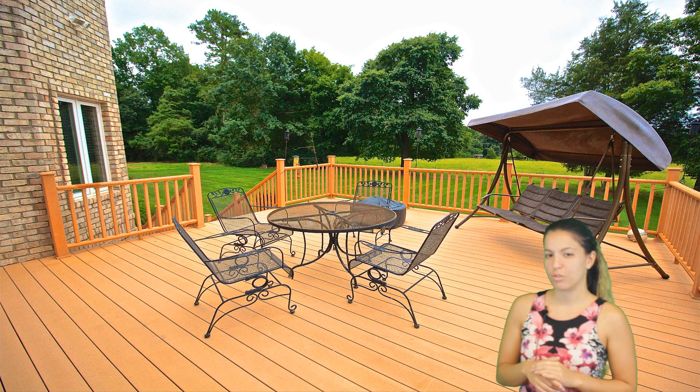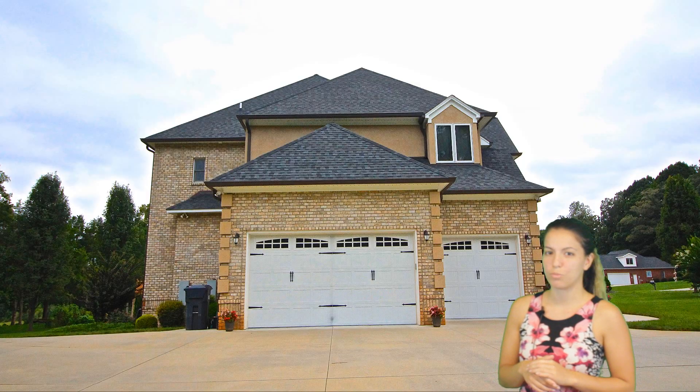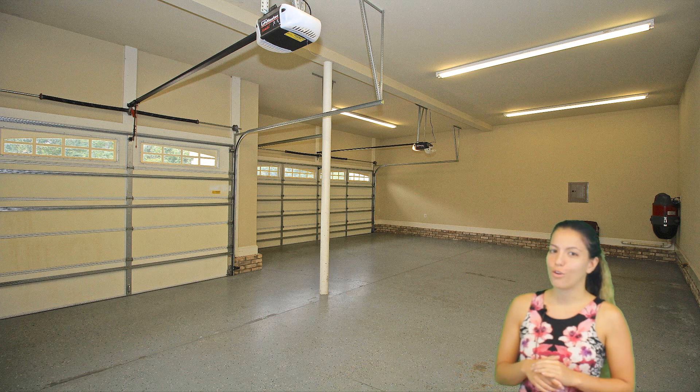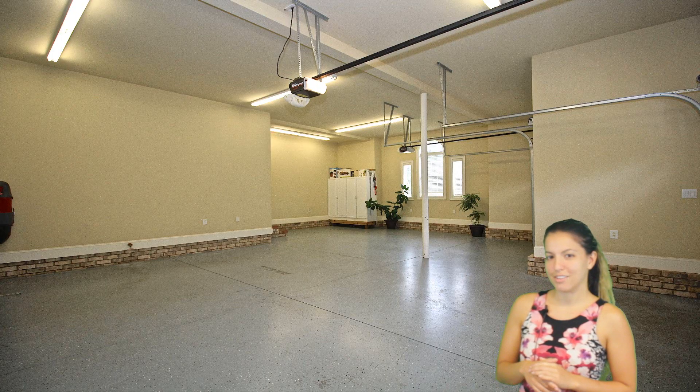There's a three-car garage with a separate one-car garage or storage building for the car gurus, or in case you wanted to create your own workshop. Your opportunities are endless here.